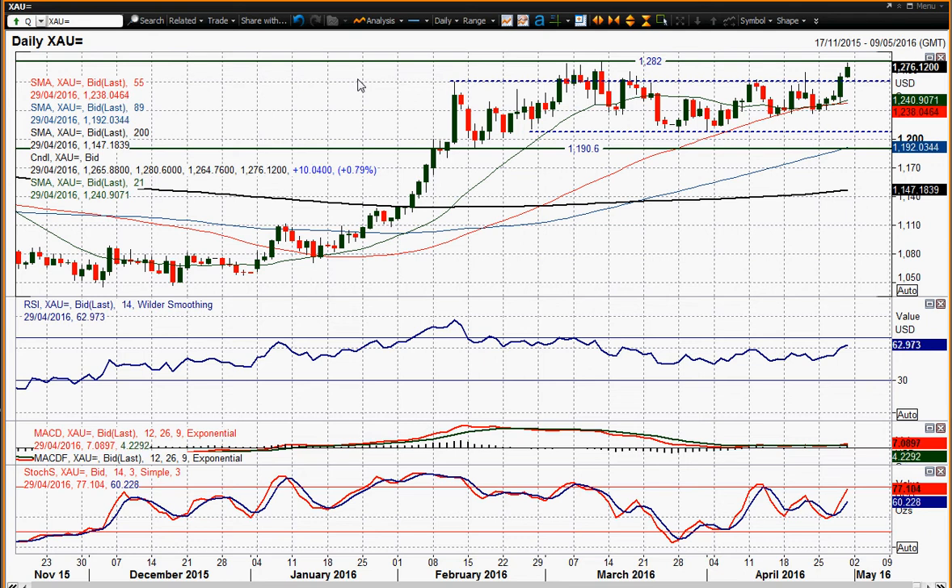The dollar index, for example, is approaching a really key level and that could also determine whether we're going to get a strong long-term breakout on gold. It's very interesting that we're seeing this move as the dollar has weakened so much in the last couple of days. Can we see a breakout above 1282.50? Not done yet. I wish you good luck in your trading today and I'll speak to you again on Monday.